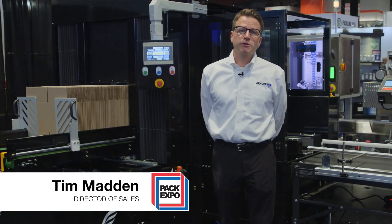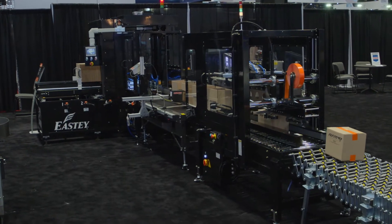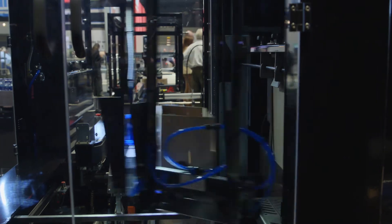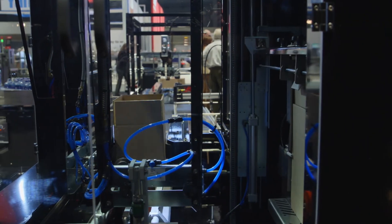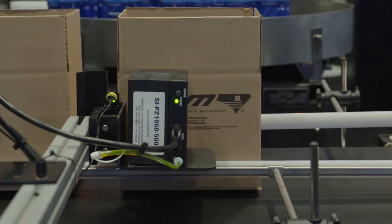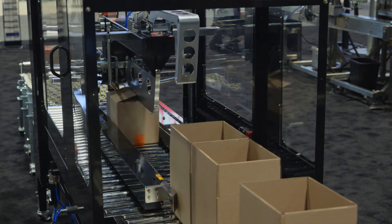Hi, I'm Tim Madden, Director of Sales for the Engage Technologies Packaging Group. I'm here today at Pack Expo Chicago showing some of our packaging solutions. The one behind me is our ERX-15 automatic case erector, our C24 conveyor, our Squid Ink printer, and our SB2FC automatic uniform case sealer.